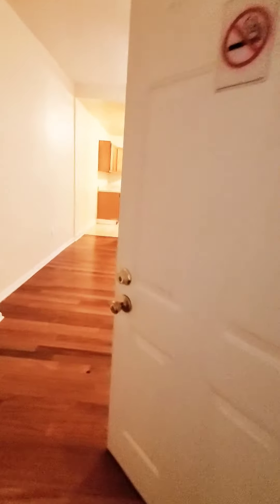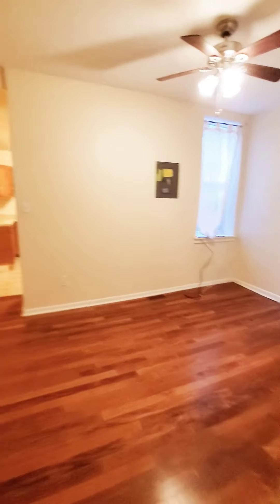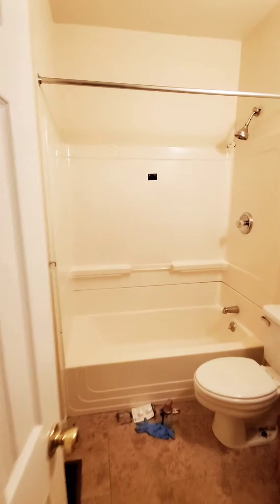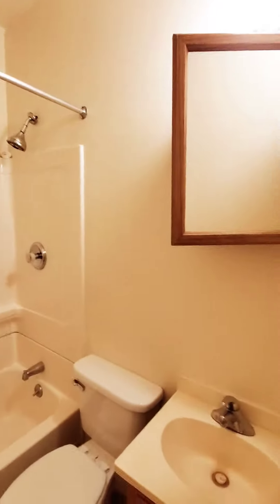Available immediately — the unit won't last long. It actually has hardwood flooring throughout. Nice spacious unit with high ceilings, I should say, in terms of space.